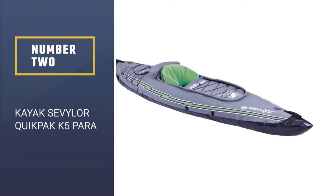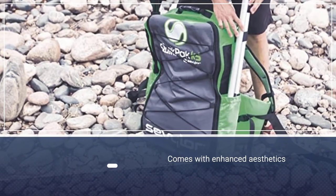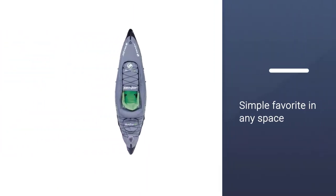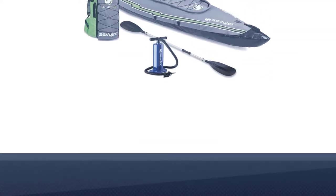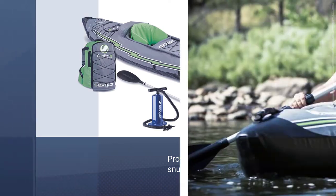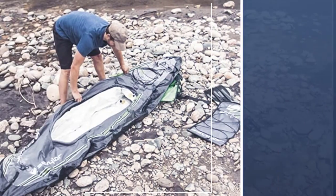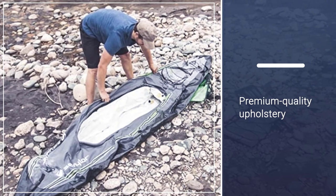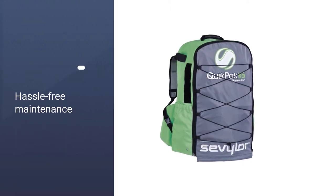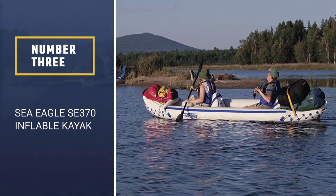Number two: Sevylor Quick Pack K5. Explore nature's finest bodies of water in less than five minutes with the Sevylor Quick Pack K5. It is a highly portable solo kayak featuring a backpack system where the entire kayak folds out of the backpack. At 25.5 pounds with a weight capacity of 250 pounds, the Quick Pack K5 is a grab-and-go that can easily be stored in your closet or trunk. Expect the durable PVC construction and tarpaulin bottom to withstand all that lake life has to offer.